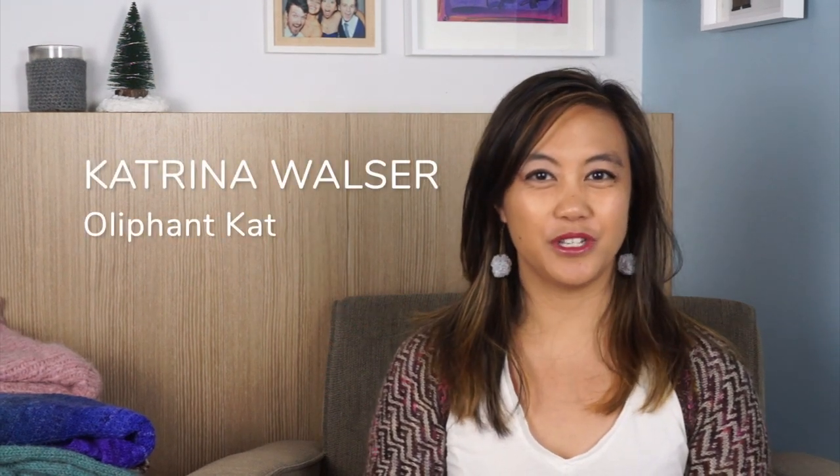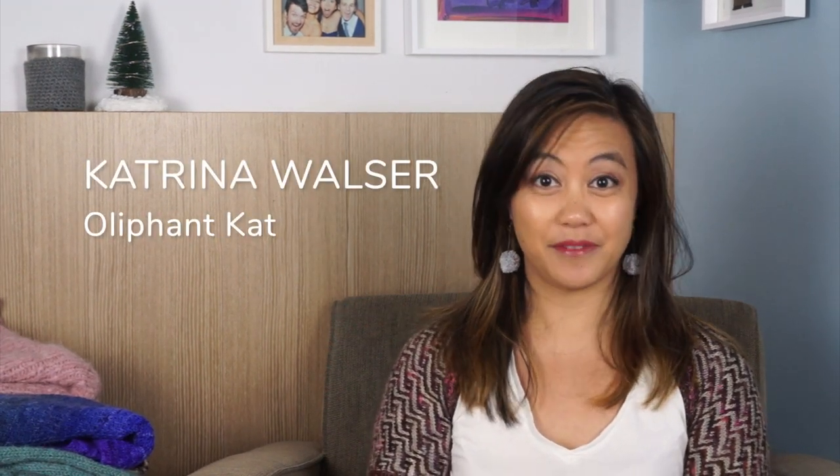Hi everyone, my name is Katrina Walser from Oliphant Cat. If we haven't met before, I am a knitting teacher and designer based in Sydney, Australia, and today I have a wrap-up of everything that I knit in 2021.